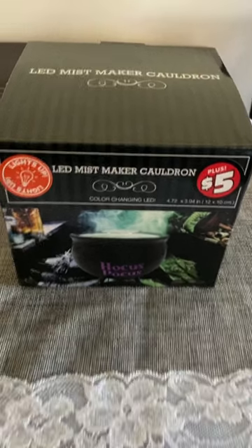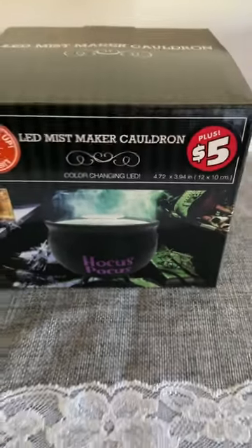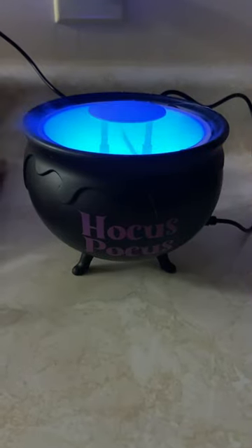Hey you guys, so last weekend I hauled the Viral LED Mist Maker Cauldron from the bonus spot in the American Dollar Tree. I got it for $5. I wanted to share with you how good this thing actually works.